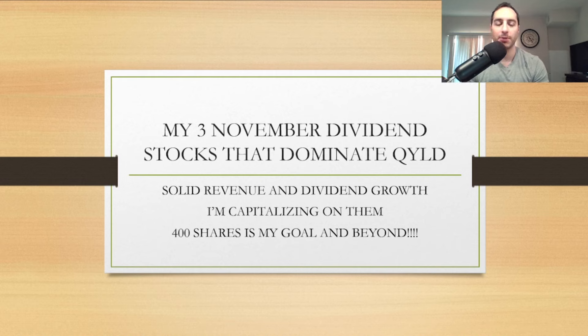I will eventually buy QYLD again — I think they're way better than a bond for dividend income — but right now I'm capitalizing on high yield dividend stocks with solid dividend growth that are more reliable than QYLD.